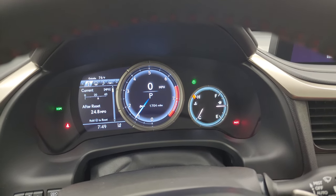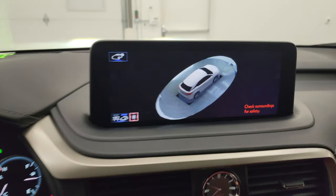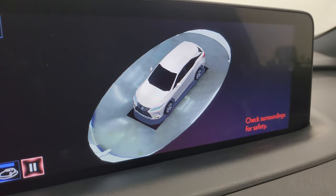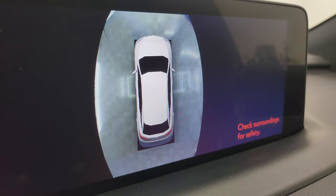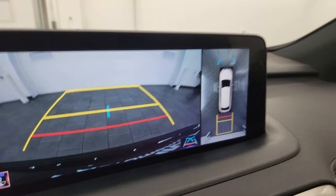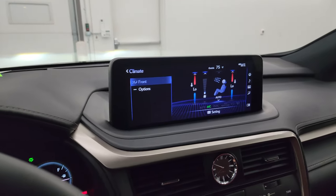It starts right up with no check engine lights. It has an average of almost 25 miles per gallon, which is great — not bad considering it has been on the lot for a week or two while being inspected and prepared for this video. You get the 360-degree surround view, the backup camera, and the 360 view option as well — a lot of really cool features.